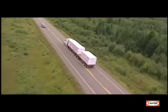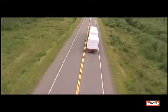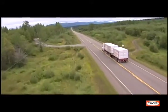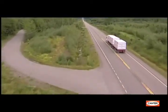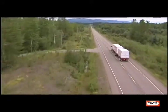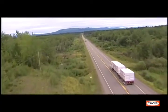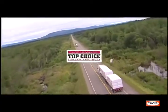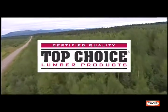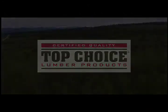Canfor understands that no other national retailer has more experience in lumber than Lowe's. Top choice is Lowe's exclusive mark of quality lumber, and Canfor is extremely proud to deliver top choice quality lumber which is square, straight, solid, and strong.